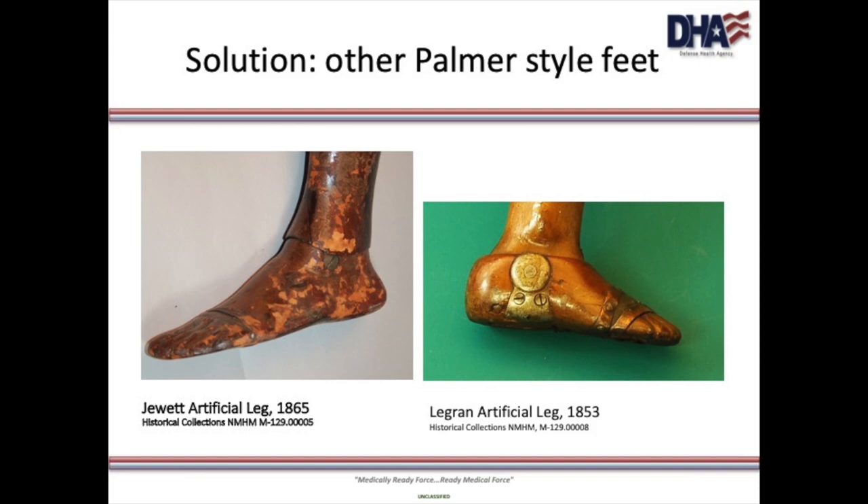Not much is known about the Legrand artificial leg, but the Palmer influence is quite apparent. Benjamin W. Jewett also worked for Palmer before splitting off and starting his own company, and his design, not surprisingly, closely followed Palmer's design — and, equally not surprising, generated complaints of patent infringement from Palmer.